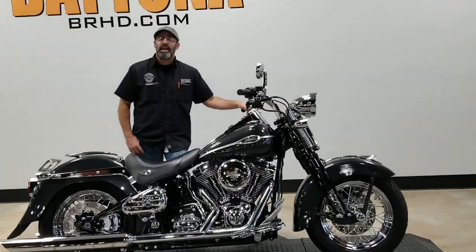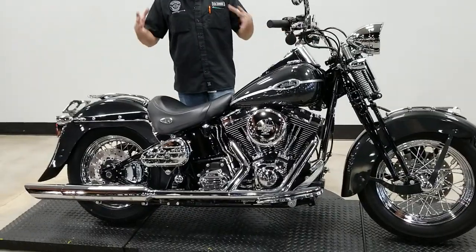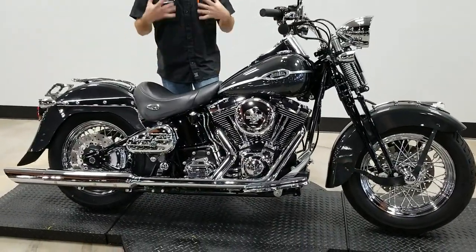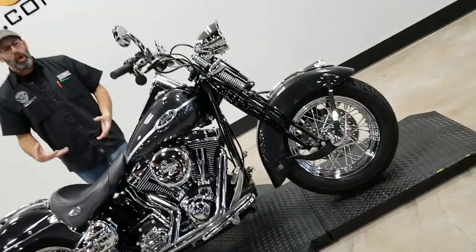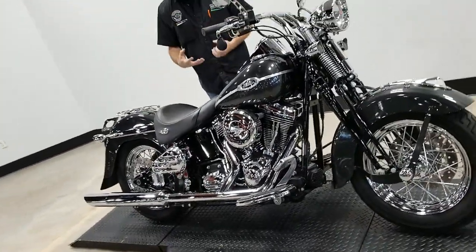What's going on, y'all? It's your boy Dennis down here at Bruce Rossmeyer's Daytona Harley-Davidson with the Used Bike Spotlight, and look what we got for you today — the epitome of old school cool. We're looking at a 2007 Heritage Softail Classic Springer.